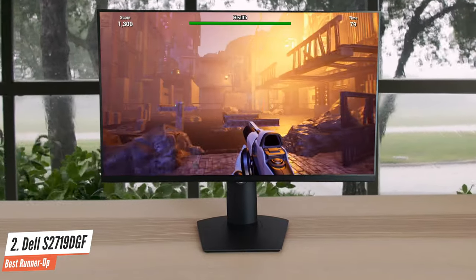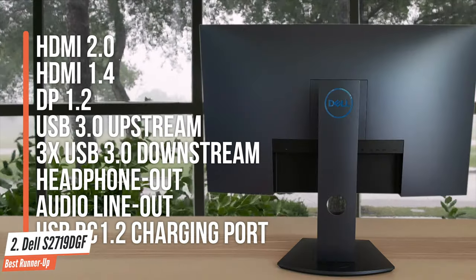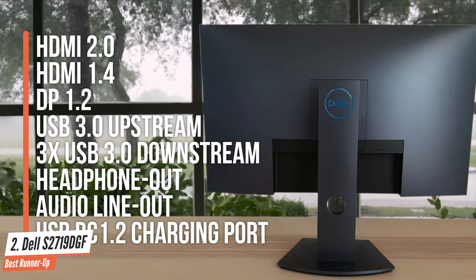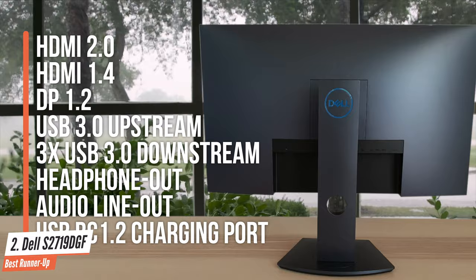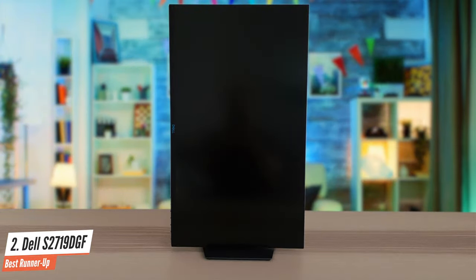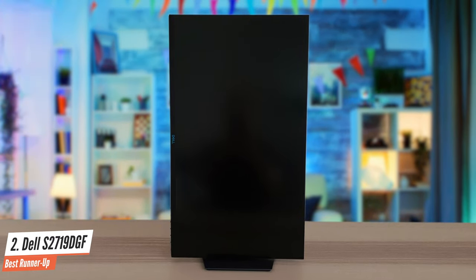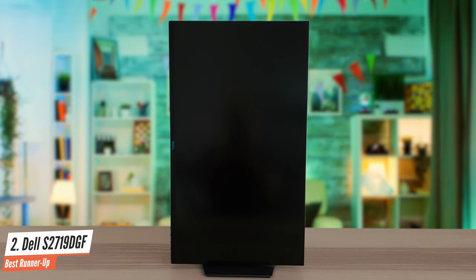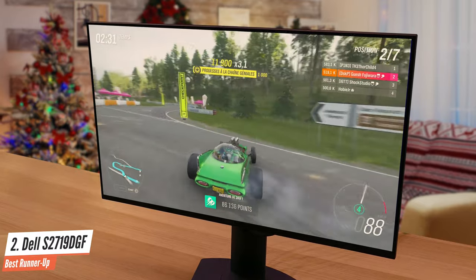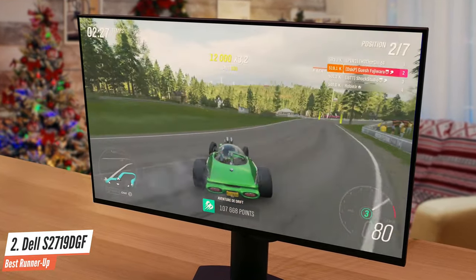The model's various ports are a huge plus too. It features HDMI 2.0, HDMI 1.4, DisplayPort 1.2, USB 3.0 upstream, three USB 3.0 downstream ports, headphone out, audio line out, and a USB BC 1.2 charging port — letting you work with many different devices and peripherals simultaneously. In other words, the Dell S2719DGF will let you play like a king without paying a king's ransom. The model's specs are fantastic for the price, and you will enjoy the fastest moving visuals in captivating detail.